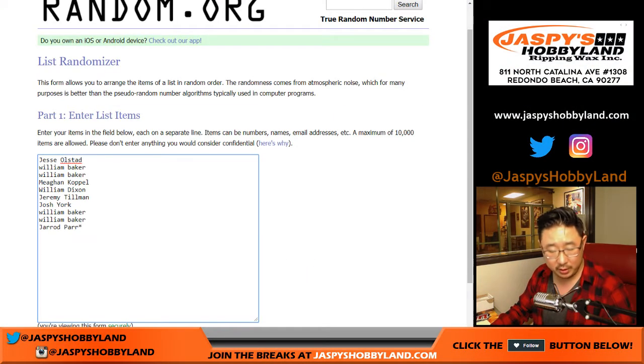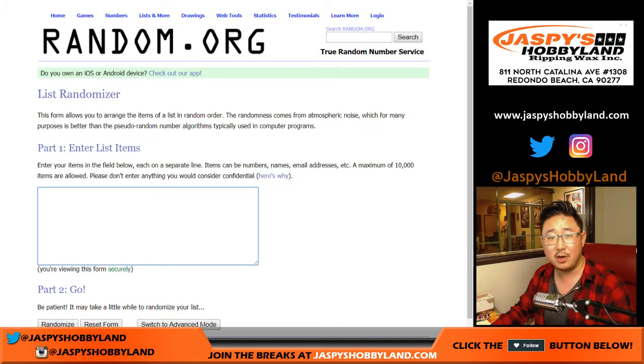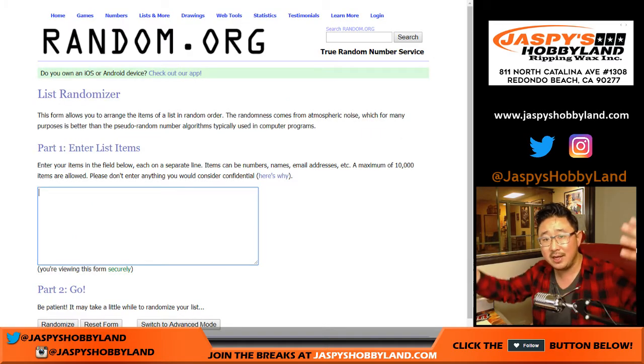Here are the people involved: one through ten. Thank you for getting in. We're going to pop open the case, type in all of the hits, randomize names, randomize hits, put them together, and then see who gets what.